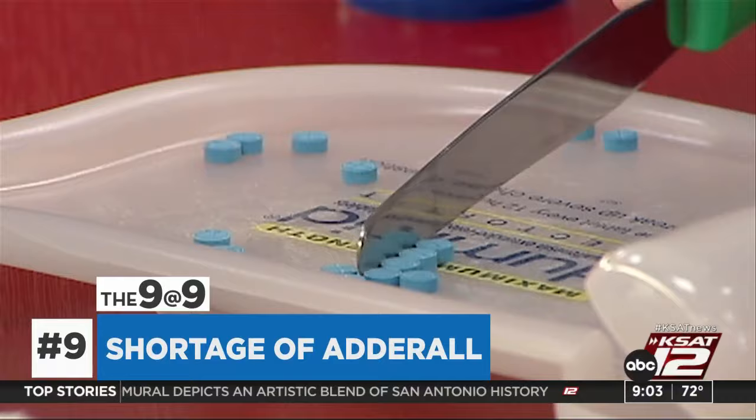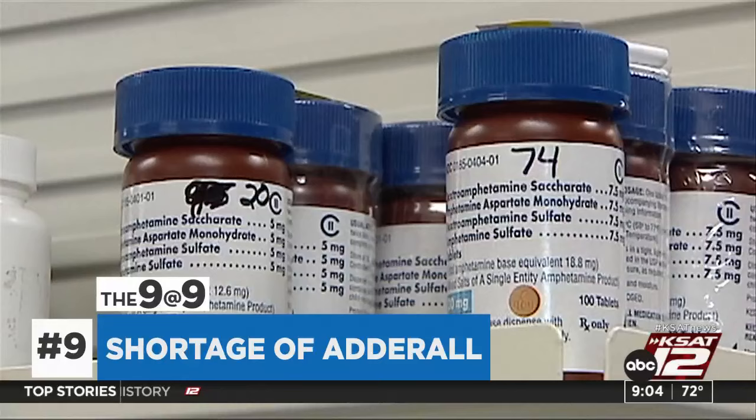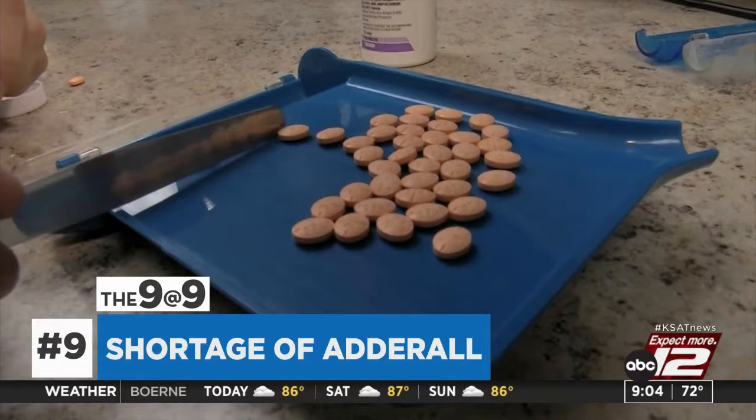There's a shortage of Adderall, according to the FDA, and it could last into next year. A pharmaceutical company is experiencing manufacturing delays. Some people may encounter a temporary backorder, but officials expect inventory to recover in the coming months. The FDA recommends people talk to their healthcare providers about other treatment options. And that's today's 9 at 9.